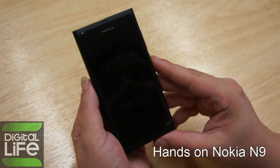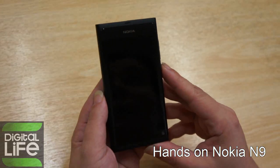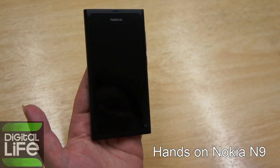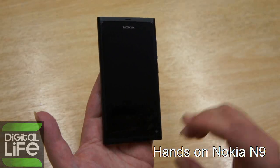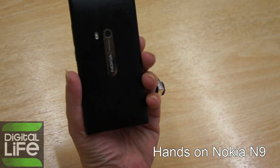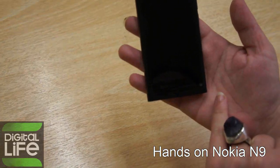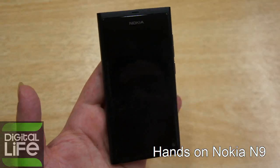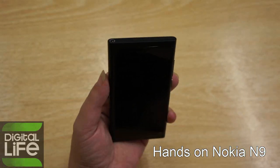As far as the technical specifications are concerned, it will be available in 16GB or 64GB memory. The screen is 3.9 inches, which as far as we've learned is the same diagonal the new iPhone 5 will have. You can see it has two cameras — one 8-megapixel camera with a Carl Zeiss lens and double LED flash, and one at the front for video calls. It is the second phone in the world to accept a micro-SIM card; the first was the iPhone 4.